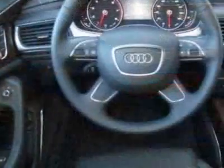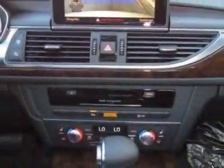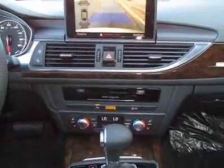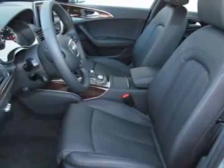This vehicle gets an estimated 19 miles per gallon in the city and an estimated 28 on the highway. This A6 boasts a 3.0-liter engine and has an 8-speed Tiptronic transmission.